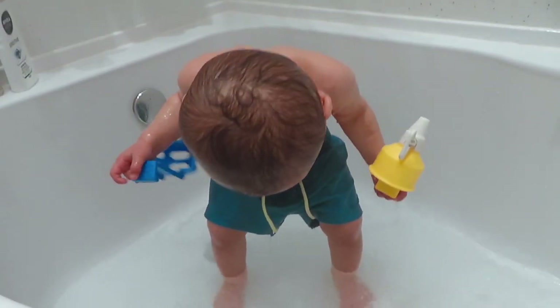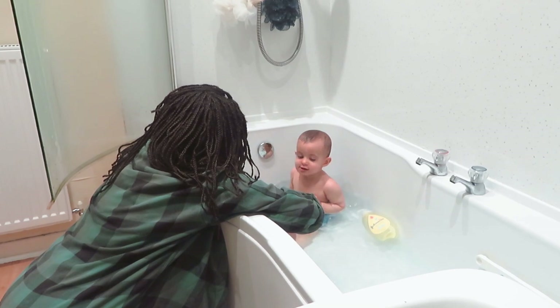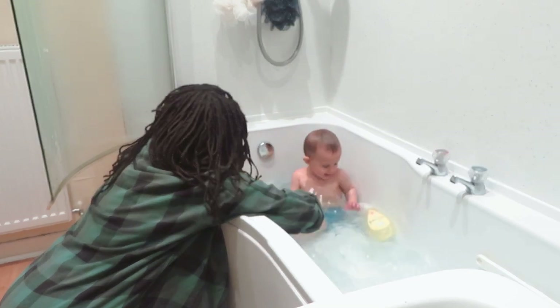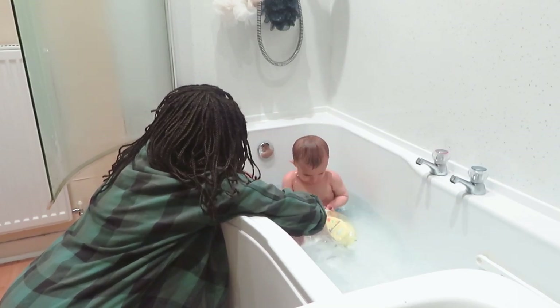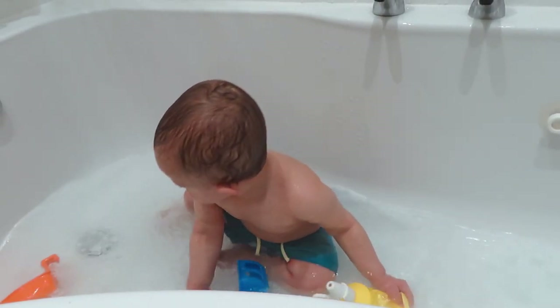Water play is another great sensory activity. If the weather was better I'd have him out in a paddling pool in the garden, but since it's still winter, I've simply put him in the bath with his favourite toys that he can experiment with — filling and emptying and splashing around in the water. Sometimes I'll put the water running for him as well just to change it up a little bit.